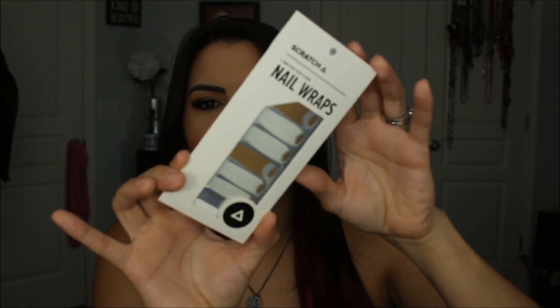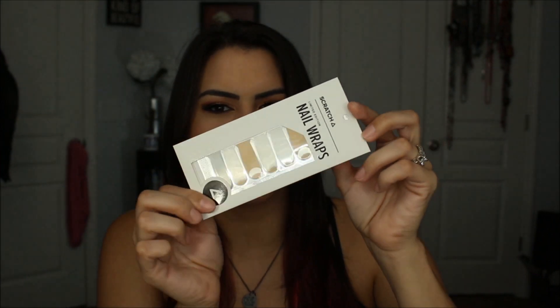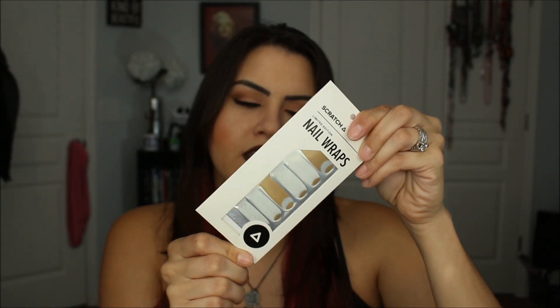Next is Scratch Nail Wraps at $12. You get a full mani with these nail wraps in less than 10 minutes. Mine are gold and white — it looks very cute. It kind of reminds me of the Sally Hansen or Essie nail wraps, and I really like those. A lot of them last a long time on your nails, so these seem fun. You just really have to follow the directions — with the Sally Hansen ones, those would last me almost two weeks with no problems whatsoever.